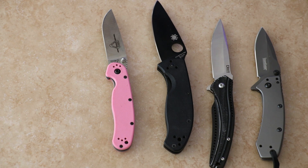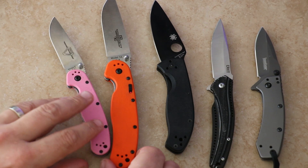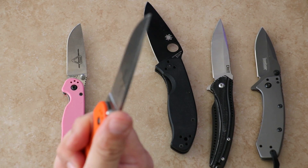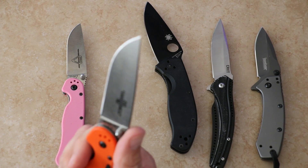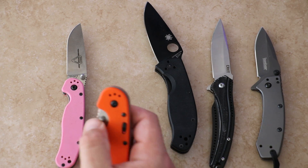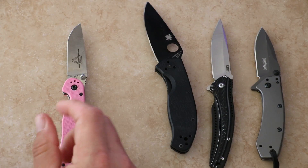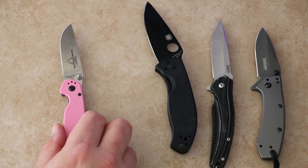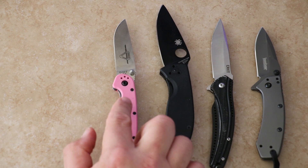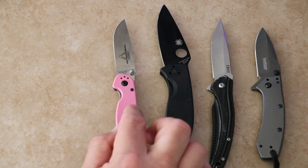There's also the RAT 1, which is significantly larger. The RAT 1 is spring-assisted — I don't enjoy it as much as the RAT 2, even though I like the bigger handle and better ergonomics. The way the spring assist works makes me a little nervous because there's not a lot of play in the detent holding it shut. It's tip-up, tip-down carry and about $50 — I think I got it for around $51, so it's just a little over our limit. Coming in at number two is the RAT 2: money well spent.